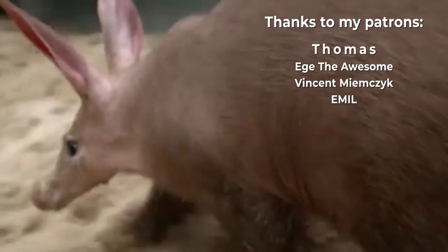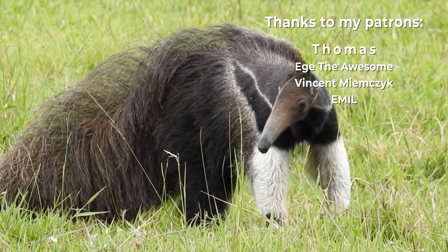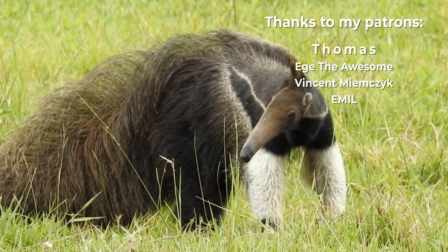I would also like to thank my patrons for supporting me. And if you truly love what I'm doing, why not support me on Patreon to add your name to that list.